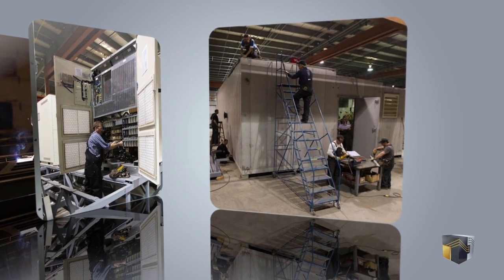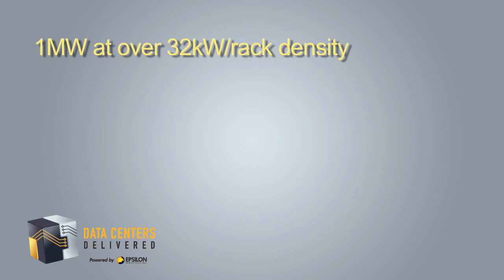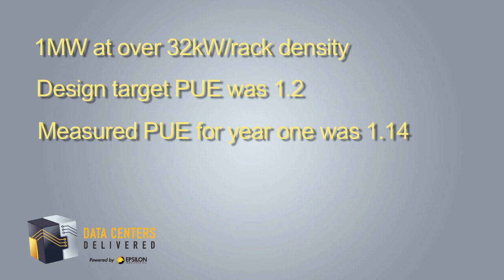The JANIS facility incorporates an IT load of 1 MW at a density of over 32 kW per rack. The target PUE for the facility was 1.2, and the measured PUE for the first year of operation was 1.14.